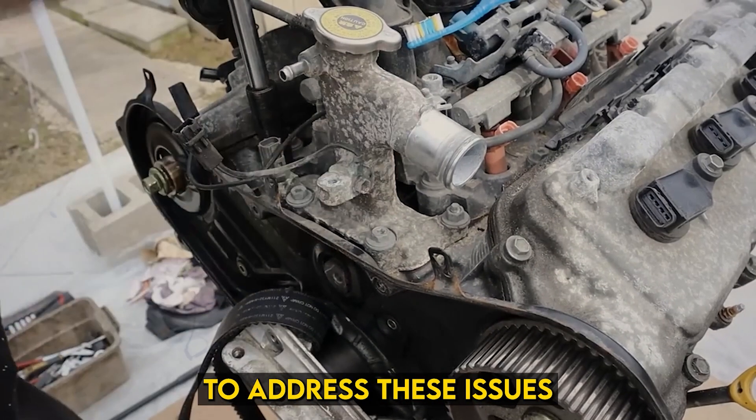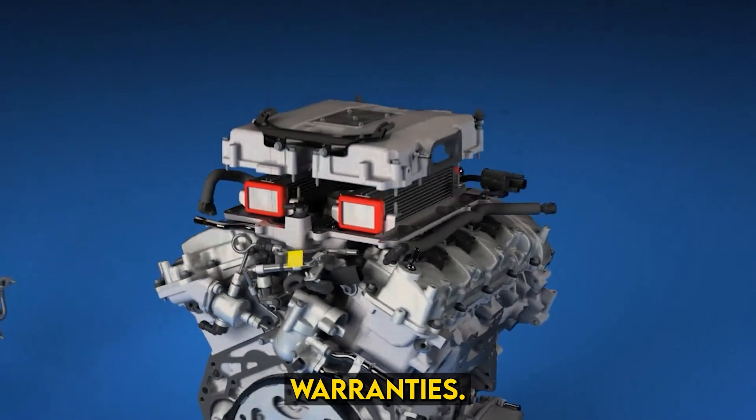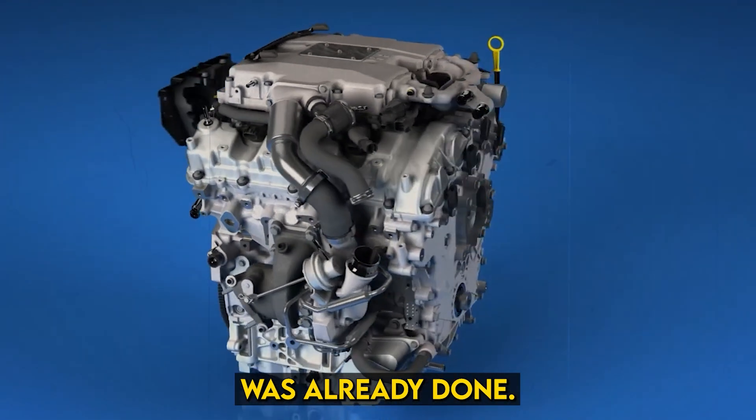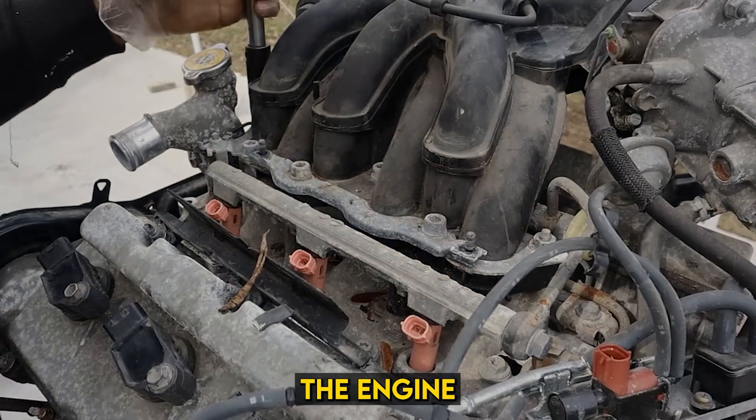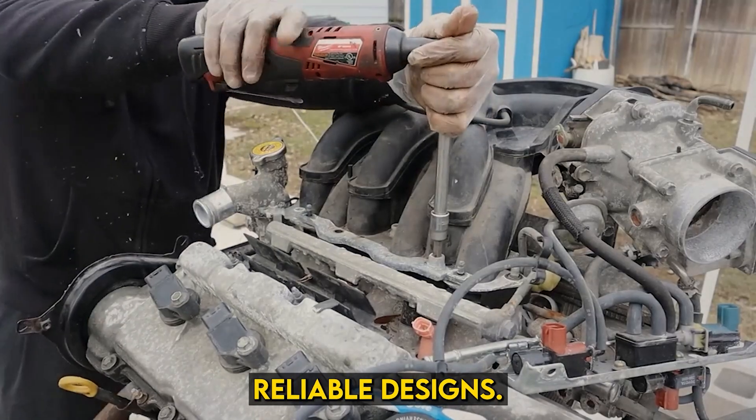Toyota attempted to address these issues with a silent recall, replacing faulty gaskets and offering extended warranties, but the damage to the engine's reputation was already done. Despite these flaws, the engine remained in production until it was gradually phased out in favor of more reliable designs.